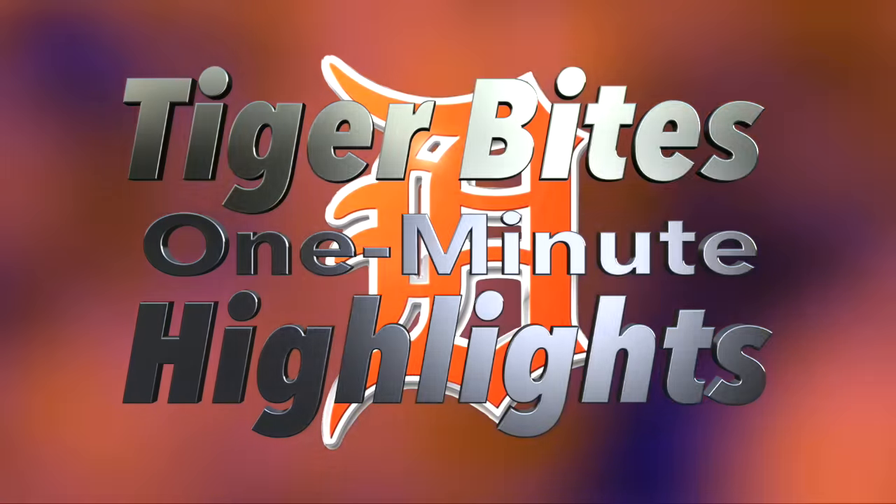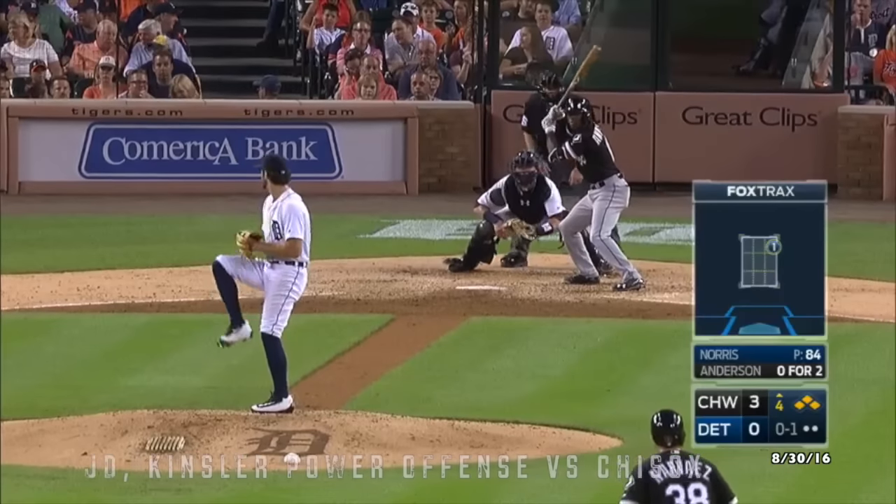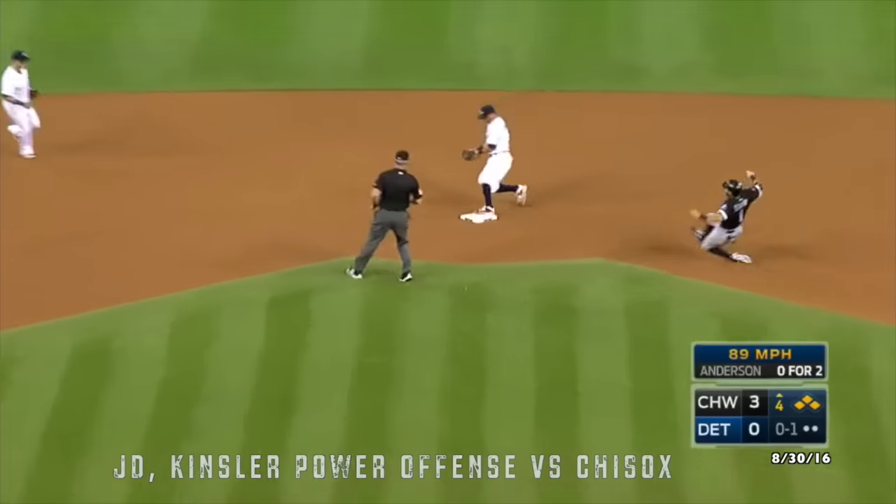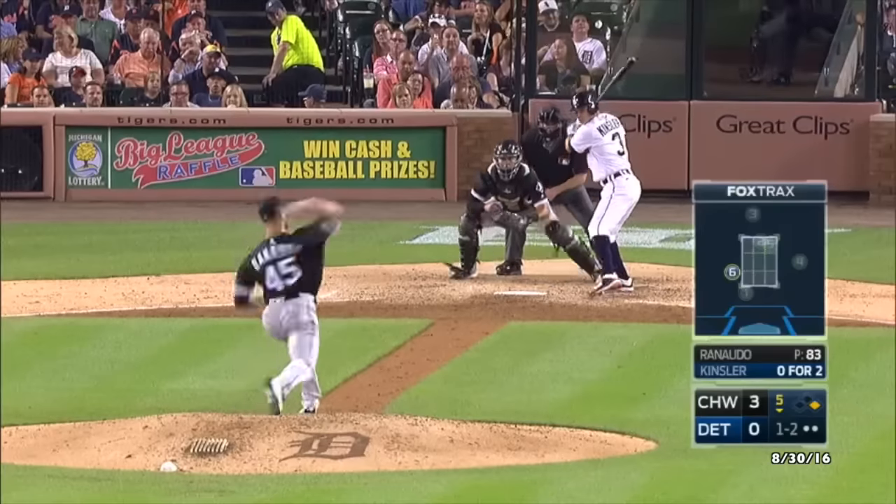Tiger Bites, one minute highlights. Bouncer right to the shortstop. That'll get him out of the inning to retire the side.